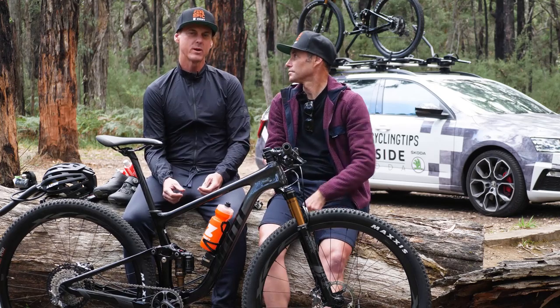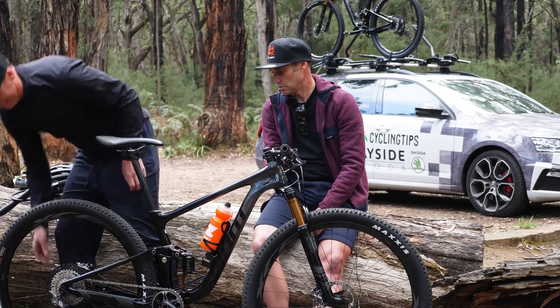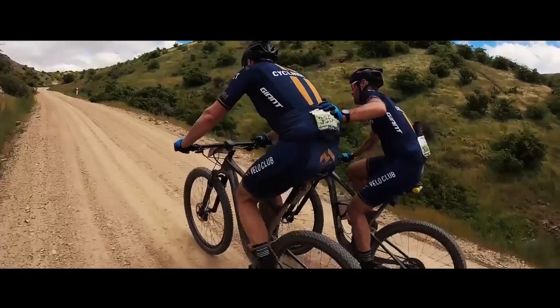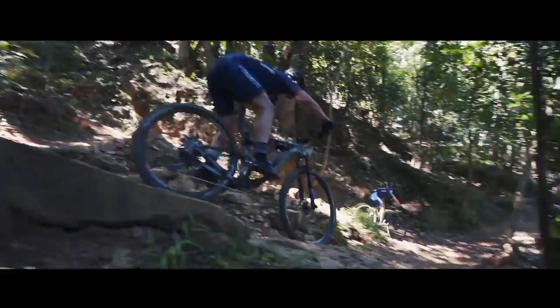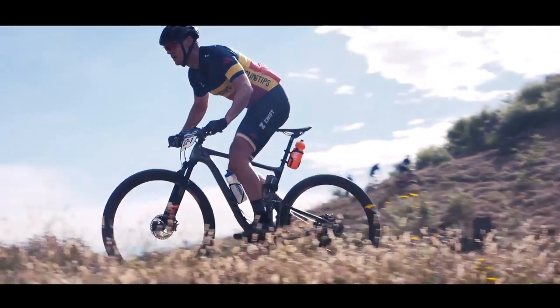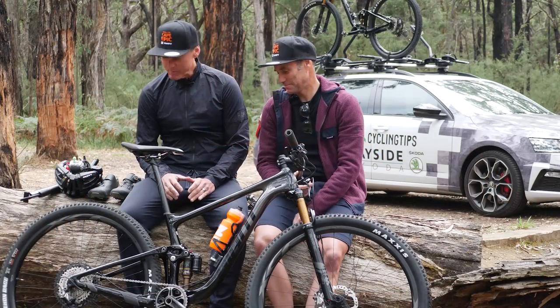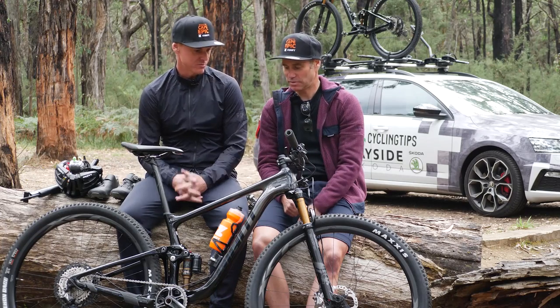I'm going to get my Wahoo because I really like my Wahoo. So Albie, why don't you start by telling us about these awesome new bikes we just got from Giant.